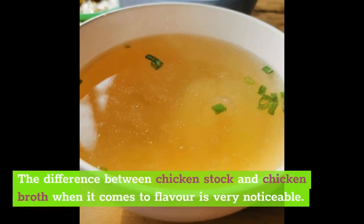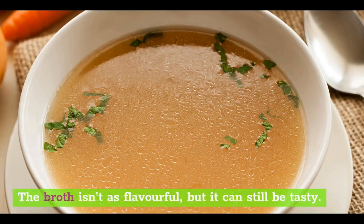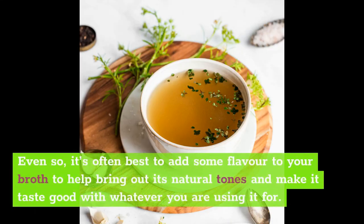The difference between chicken stock and chicken broth when it comes to flavor is very noticeable. Chicken stock tends to be very flavorful since it is derived from long simmering bones. The broth isn't as flavorful, but it can still be tasty. Even so, it's often best to add some flavor to your broth to help bring out its natural tones and make it taste good with whatever you are using it for.